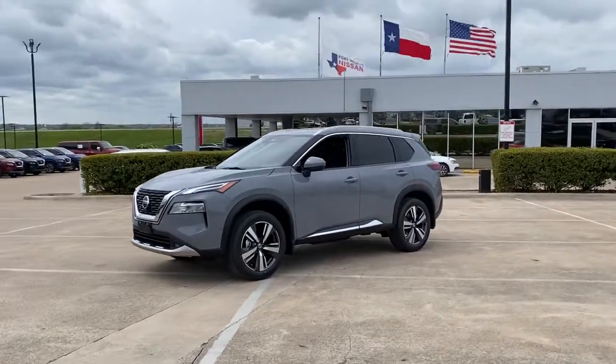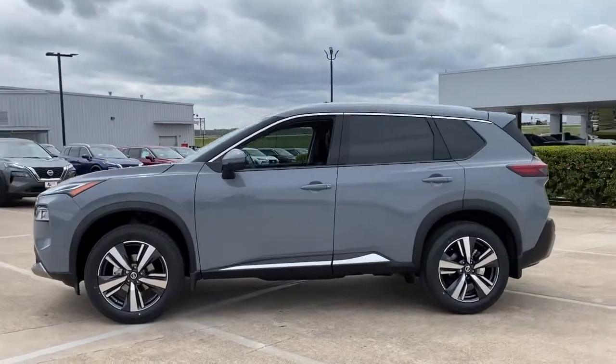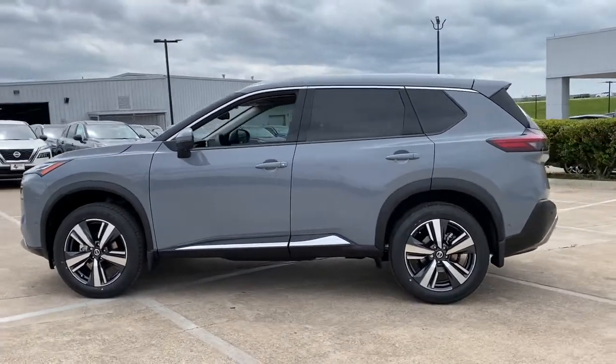Enjoy the view of this 2021 Nissan Rogue. Here's a stylish, efficient Rogue that has the features you need to stay on top of today's demanding lifestyle.